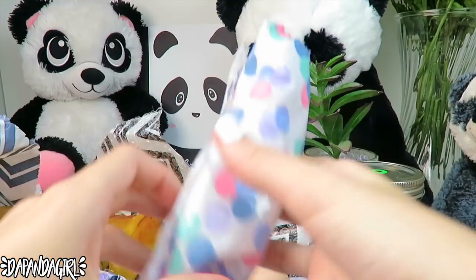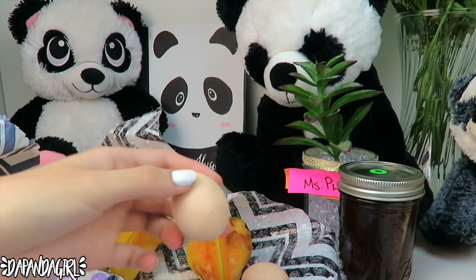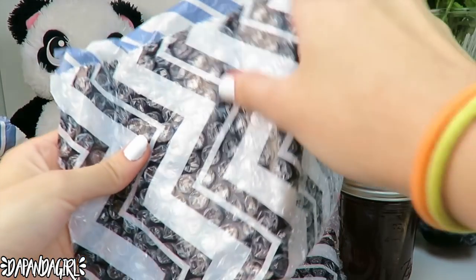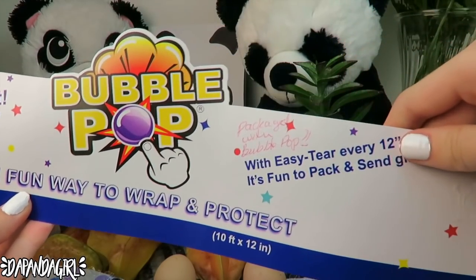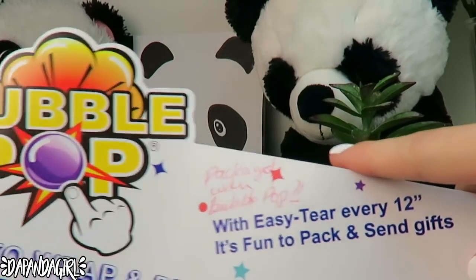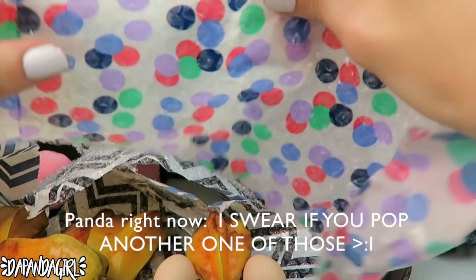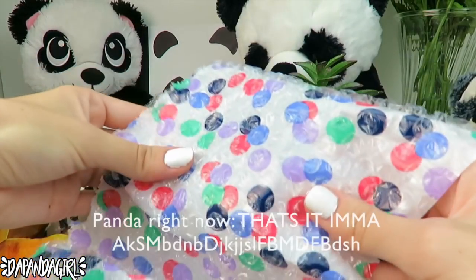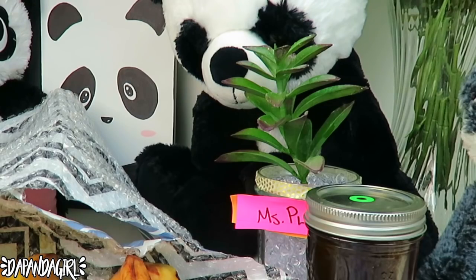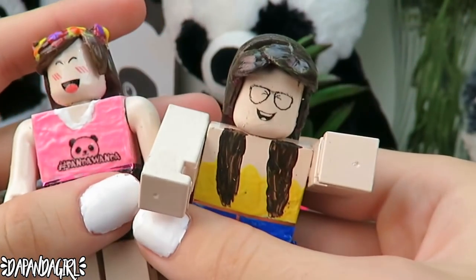We have some bubble wrap — you always love that. Oh, another one! Oh my gosh, this bubble wrapping is amazing. It's bubble pop — this is actually really amazing packaging. Bubble pop with easy tear every 12 inches, it's fun to pack and send gifts. I was genuinely amazed at how awesome this bubble pop is, and it's super poppy. I'm going to reuse this so I won't pop it that much — but you know me.